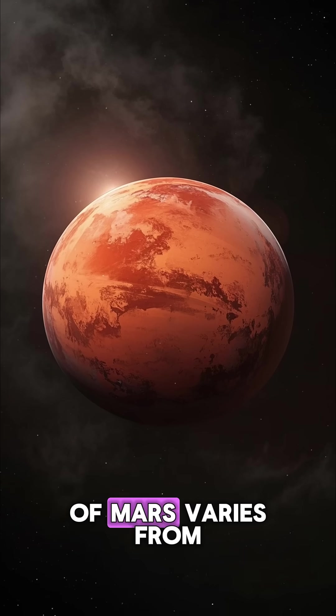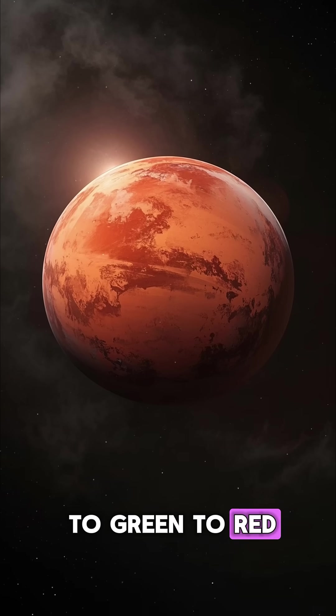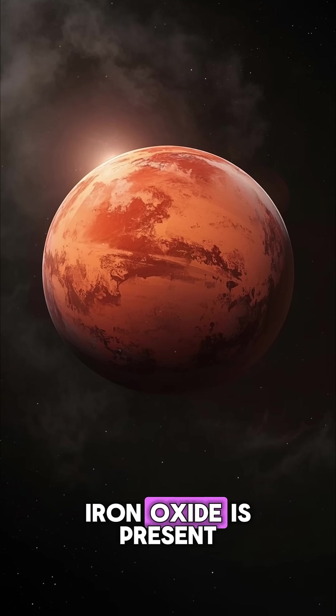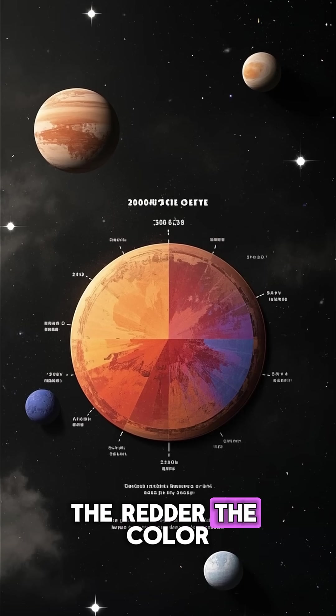In fact, the color of Mars varies from light blue to yellow to green to red, depending on how much iron oxide is present. The more iron oxide, the redder the color.